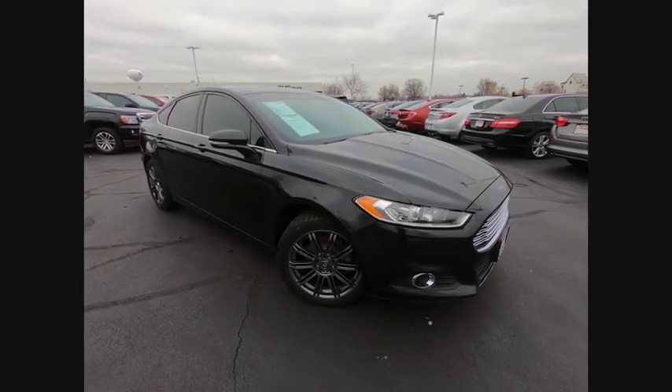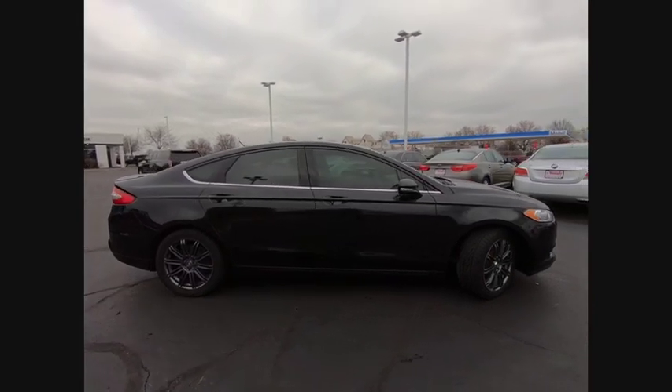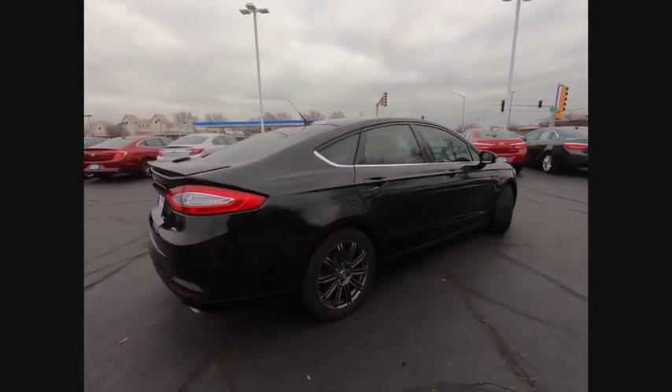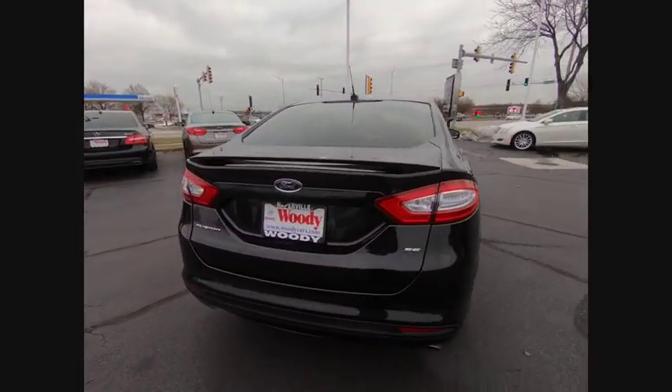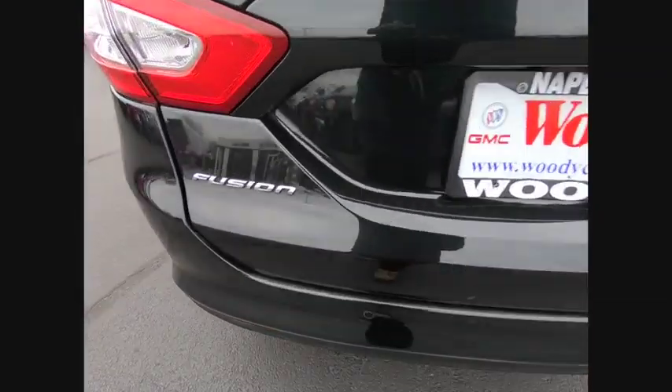Looking for the right vehicle? Check out the 2015 Fusion. You can have both impressive power and great economy in a Fusion, and it's priced below $15,000. This vehicle has less than 80,000 miles. Here are some of this vehicle's great options.